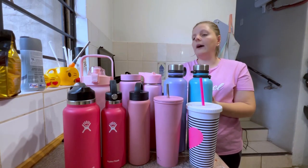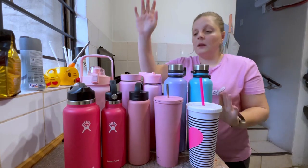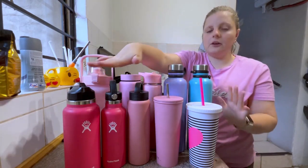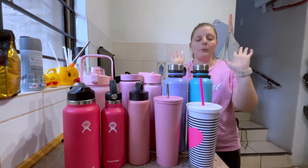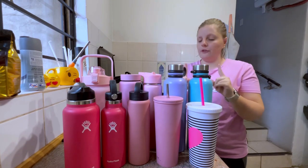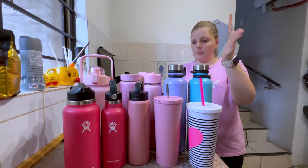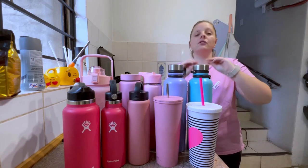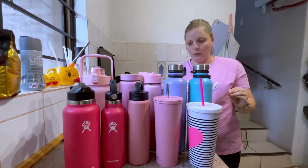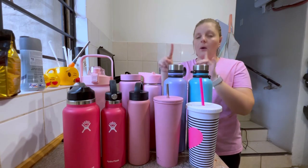We use them once in a while, but let's get into all of them. We'll start from this side and go all the way, showing you all ten of these beautiful bottles. I love the brand I'm going to tell you about now — it's called Hydro Flask — but not all my bottles are that brand.